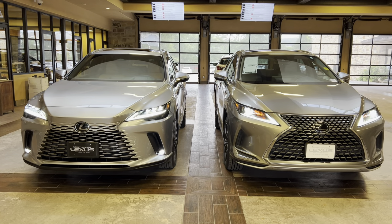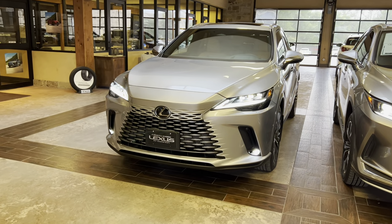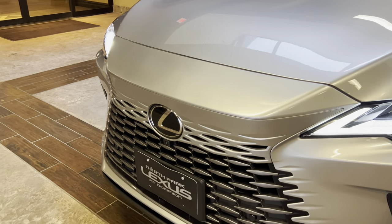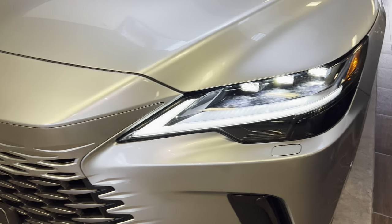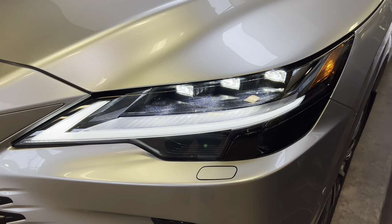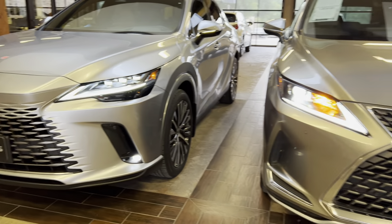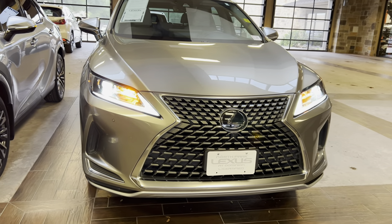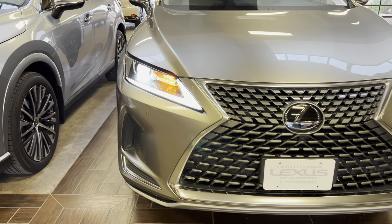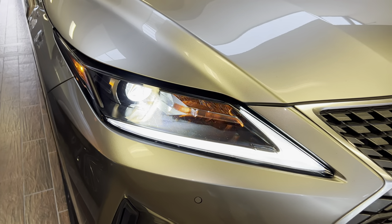Both RX models feature slightly different exteriors. Our new 2023 RX350 features the new Lexus spindle body grille with a color-keyed upper grille, upgraded triple-beam LED headlights, daytime running lights, LED turn signals, and LED fog lights. Versus our outgoing 2022 model with the traditional Lexus spindle grille, standard LED headlights, daytime running lights, and halogen turn signals.